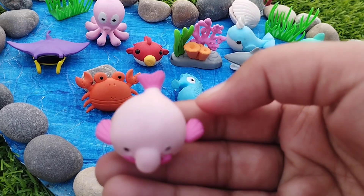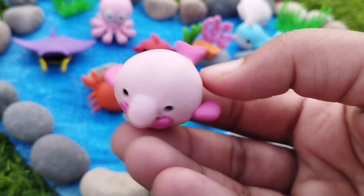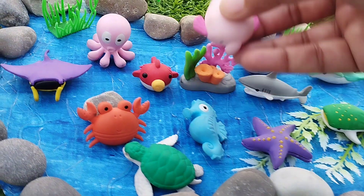The next sea animal is peluca whale. This is peluca whale.